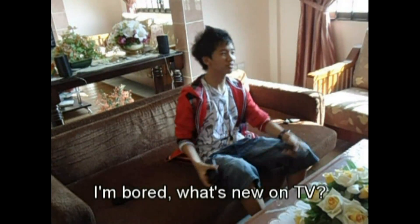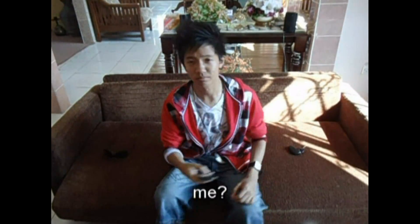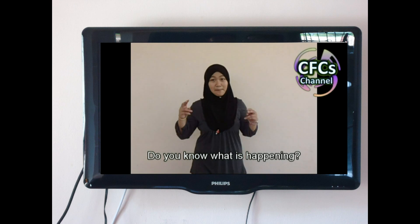I'm bored. What's on TV? Hey you! Me? Yes, you. Do you know what is happening?